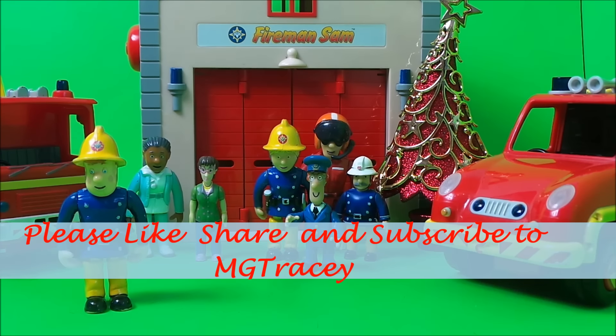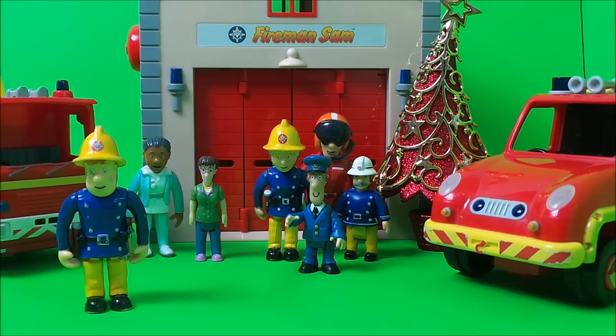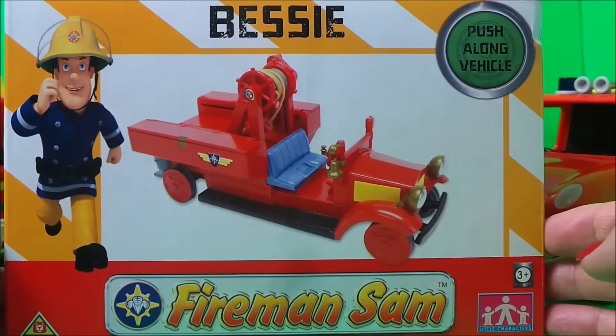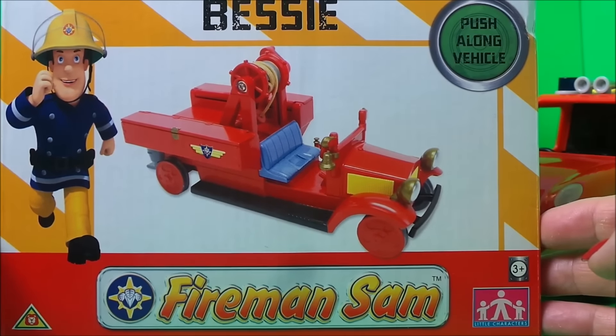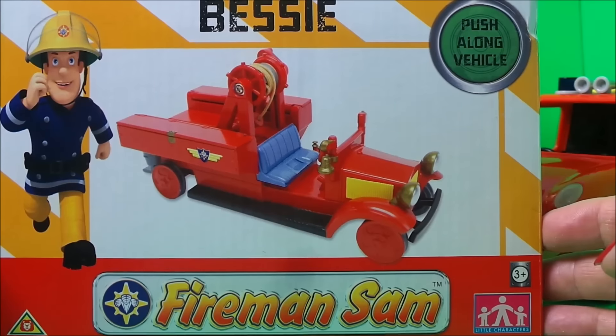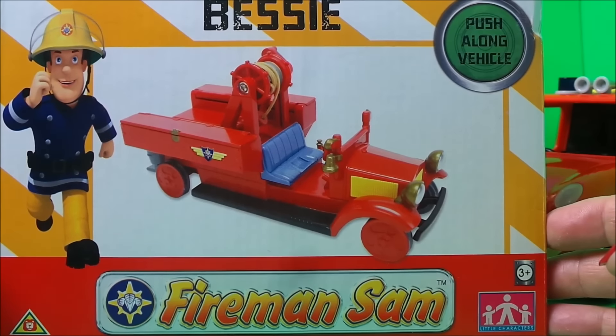Postman Pat was delivering the post to the fire station, so he thought he would stay because today is a big day for everybody here. There's going to be a new vehicle being delivered, so let's take a look shall we. Our new and exciting vehicle is Bessie - though it's not so new, because it's an old-fashioned style fire engine.